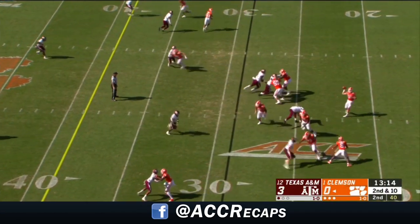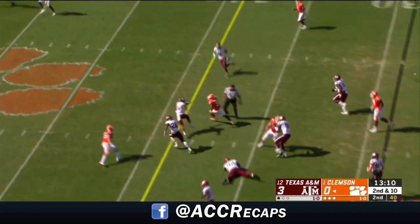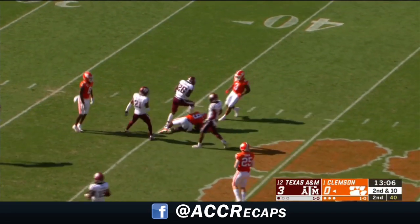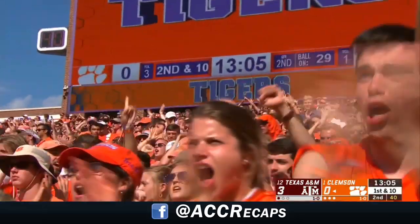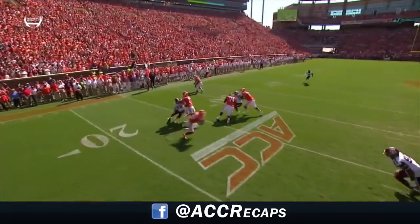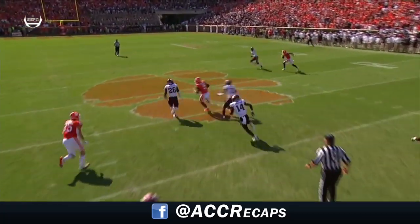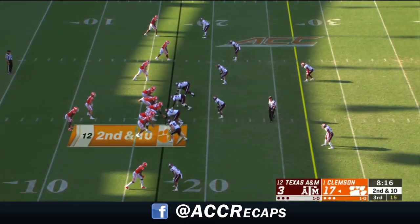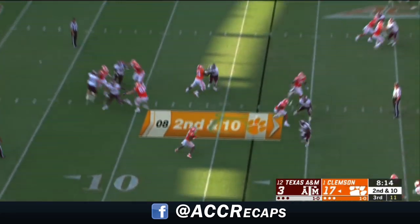Etienne the running back, four wide receivers, three to the right of Lawrence. Etienne blazing speed as he gets loose for the first time today, down to the Aggies' 44-yard line. Run Travis Etienne — get him the ball in space, get some linemen out in front. John Simpson, the left guard, with a huge block, and that guy can find the opening. Elijah Blades, who was injured earlier, is in the game — starting cornerback today for Texas A&M.